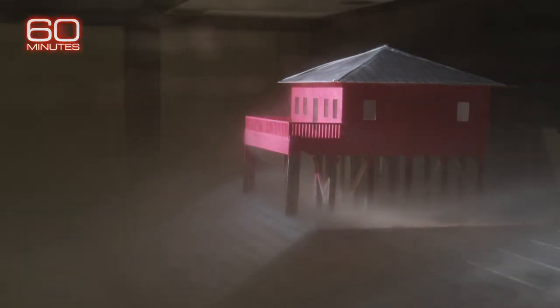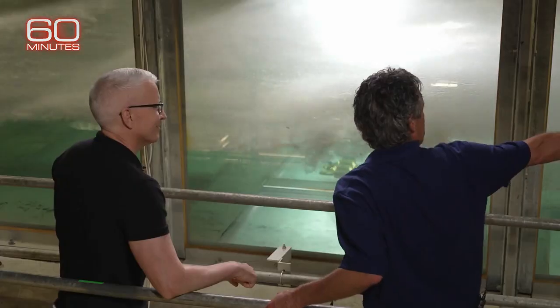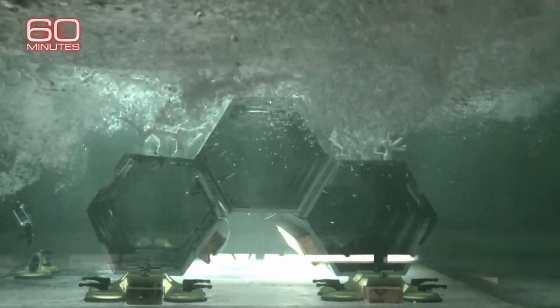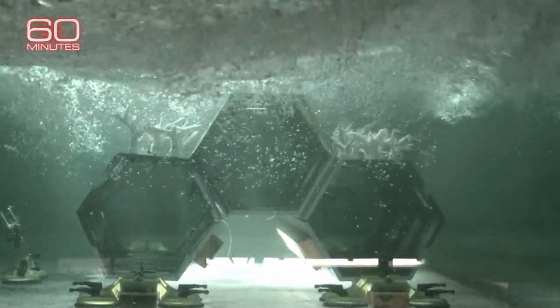So this is Category 5. The University of Miami is developing this hybrid reef for DARPA, which is the Pentagon's research agency.